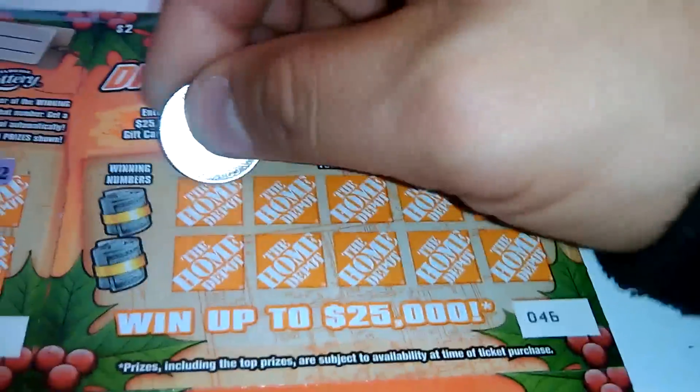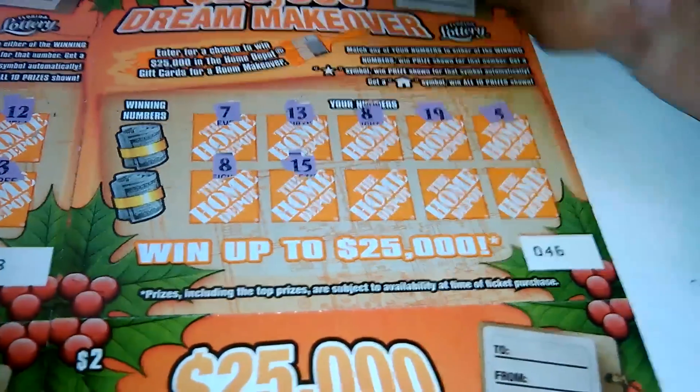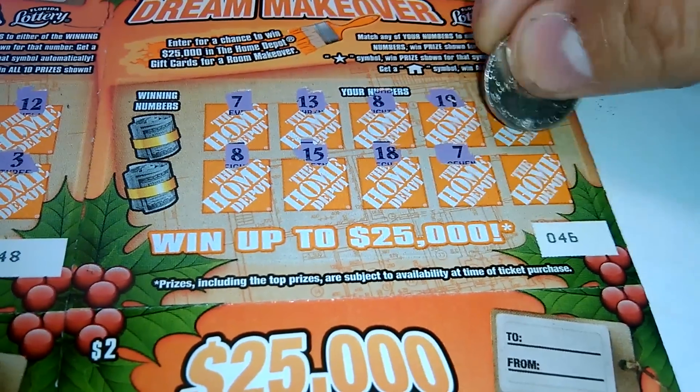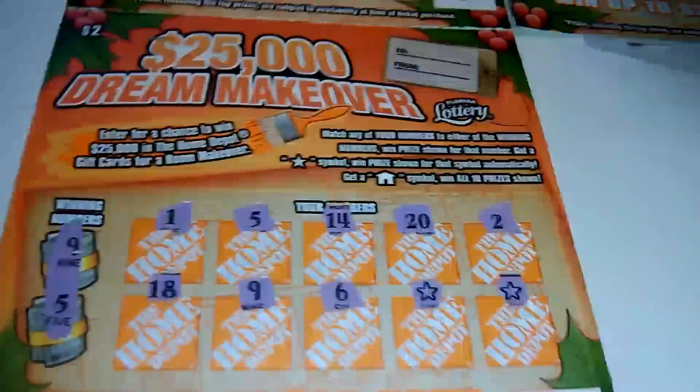The next one: 7, 13, 8, 19, 5, 8. We've got a winner again — 15, 18. So we've got 7, so this is going to be 7s and 8s. So we've got three winners.